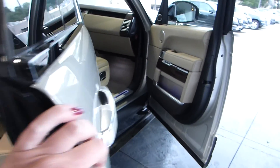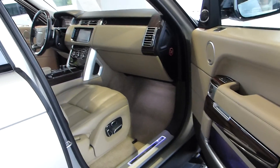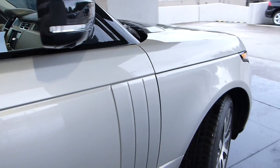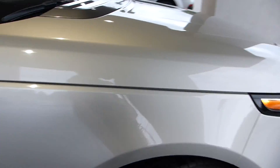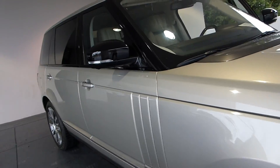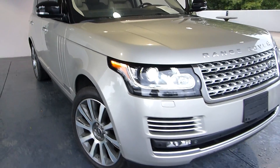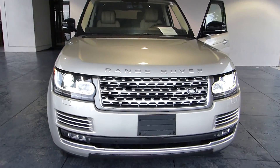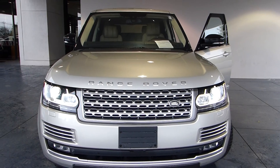If you want more information on this gorgeous, luxurious Land Rover, please give us a call at 770-421-0070, or stop in and see us at 1431 Cobb Parkway South.